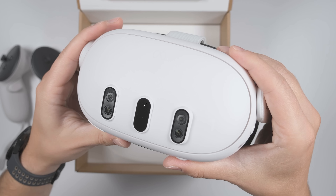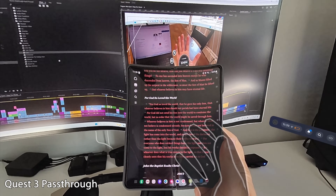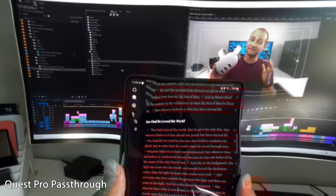Another big improvement to the Quest 3 is the addition of a depth sensor and two high resolution color cameras. This gives the passthrough mode 10 times the pixels compared to the Quest 2 and two times the pixels compared to the Quest Pro, and it makes it possible to read a quick message on your phone or check your watch without having to take the headset off.